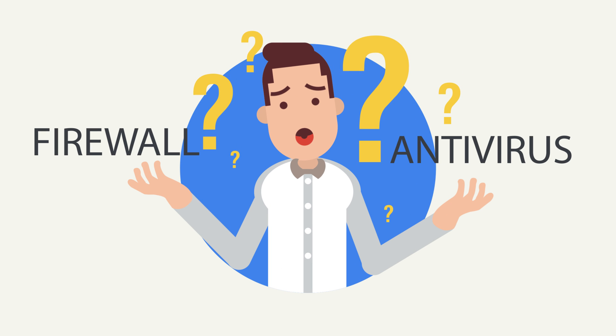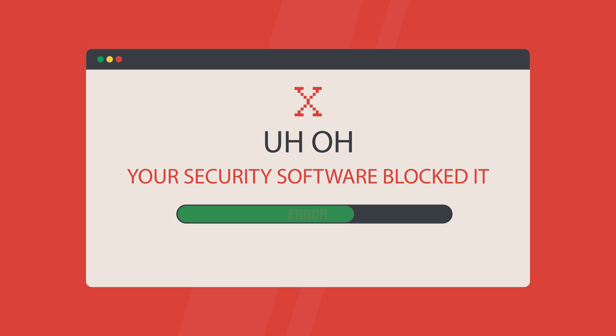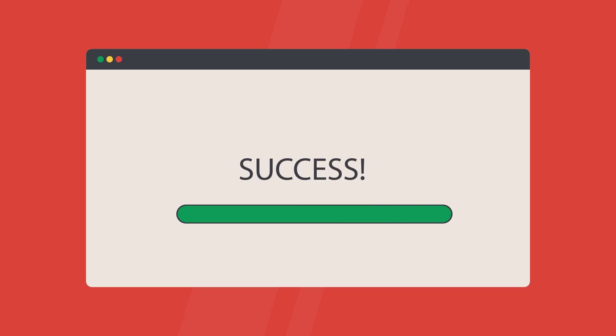Do I need to whitelist something, somewhere? Well, the wild goose chase is over. One click on CIS 10's new Unblock Application button lets you quickly and easily release programs from whichever security component has blocked them.